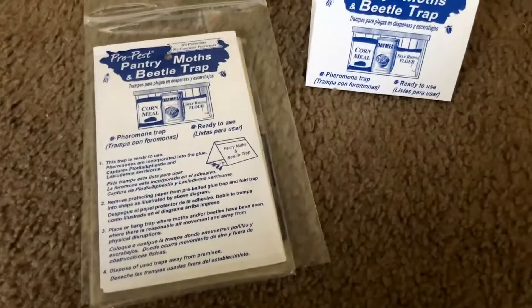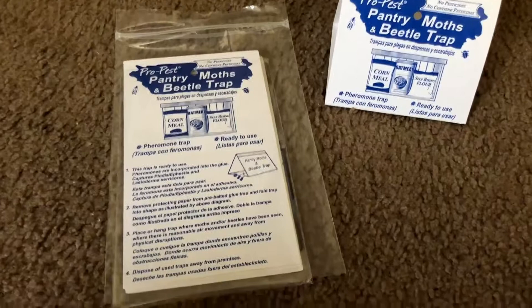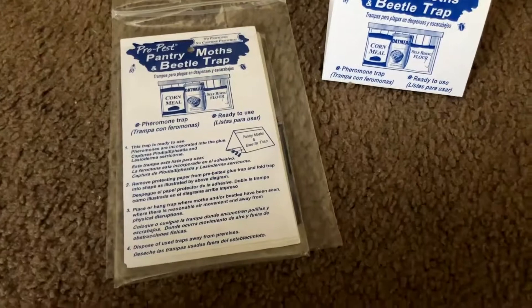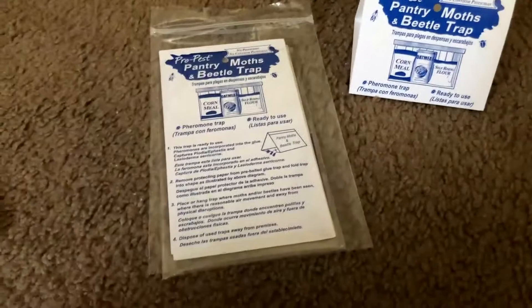They're pet safe, which is cool — these aren't toxic. There are lots of toxic chemicals people use like Raid, and I'm not really into it. If I can figure out a way to do it without that stuff, I do. We have two dogs so I can leave these out and not worry about them ingesting anything poisonous. It's really nice if you have animals or kids around.